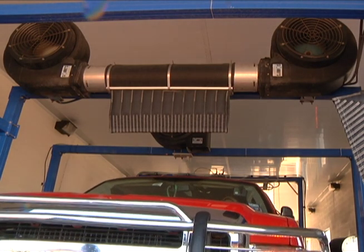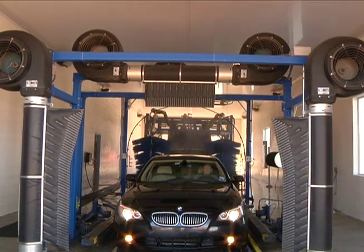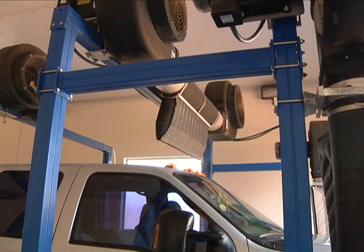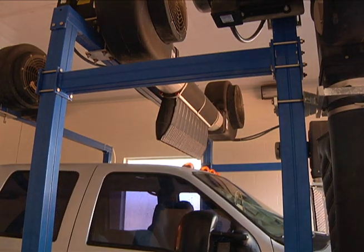From the tallest SUV to the smallest convertible, your top package customer demands a bone-dry surface, and Sunny's Ramjet dryer delivers the results that keep them satisfied.